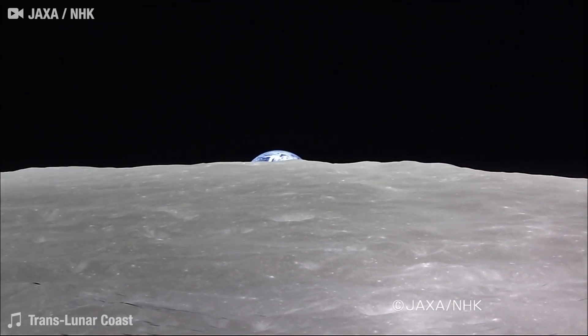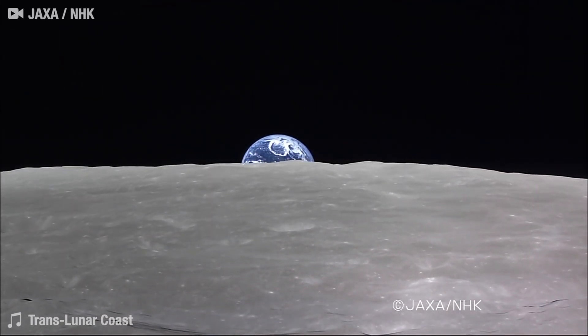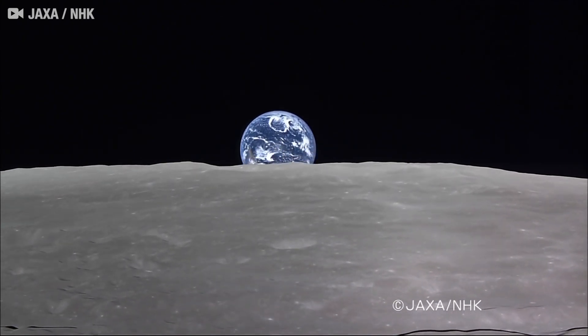Enjoy this absolutely stunning footage of a full Earth rising over the lunar surface as captured by JAXA's Kaguya spacecraft.